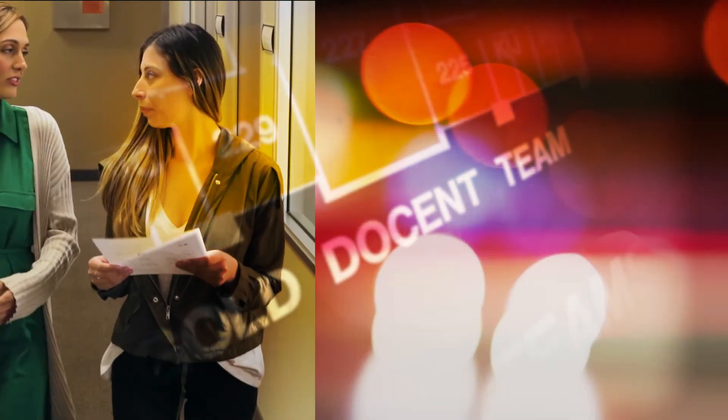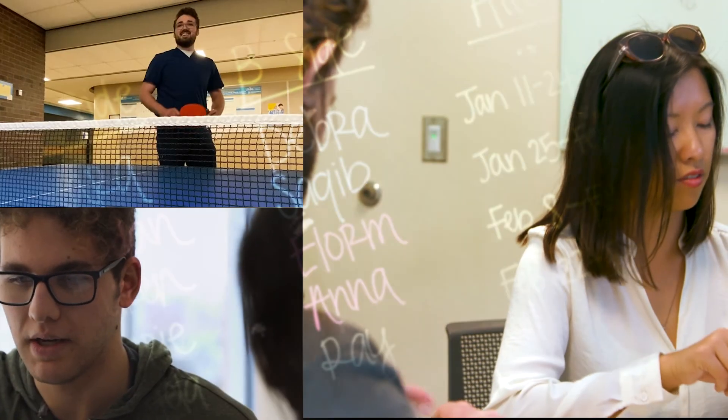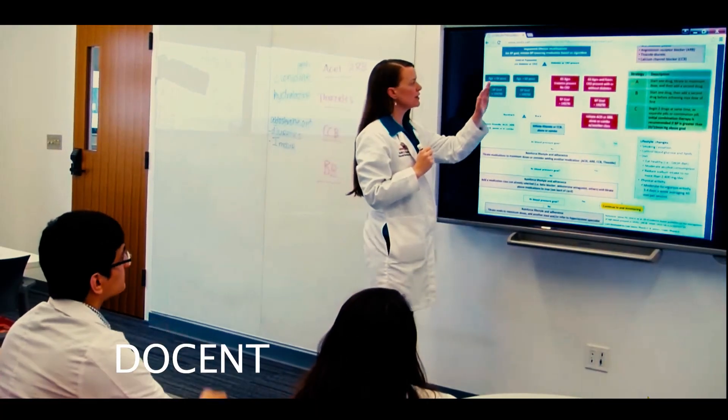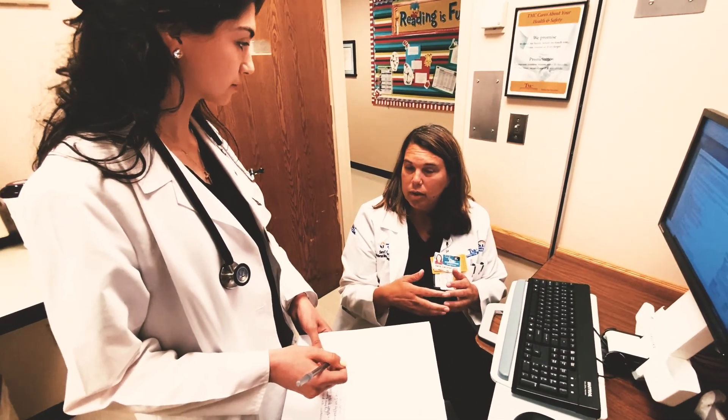On the third, fourth, and fifth floors you'll find our Docent units with student offices and small group learning spaces. A Docent is an experienced faculty physician who leads a group of 12 to 15 students who learn doctoring in a hands-on, active learning community.